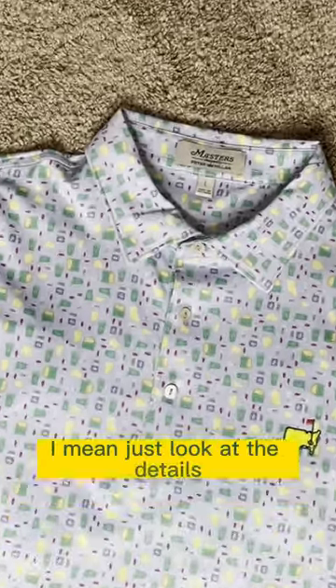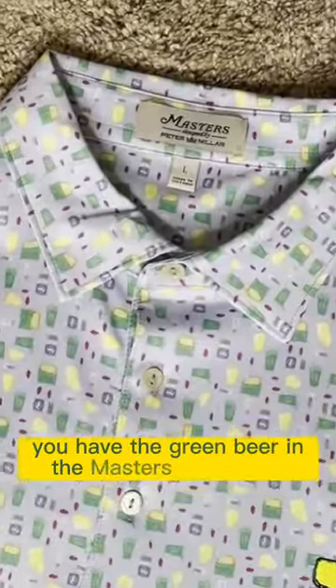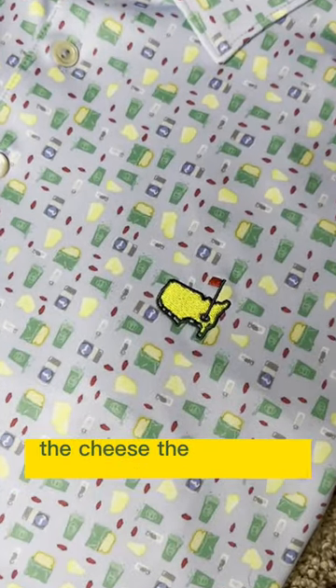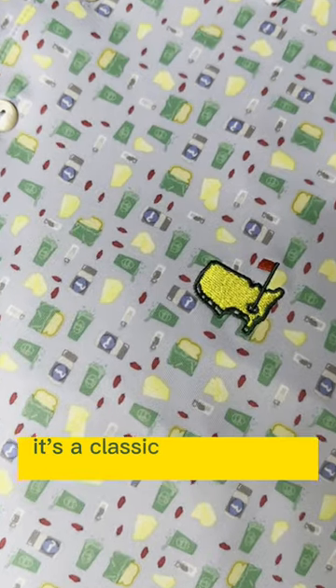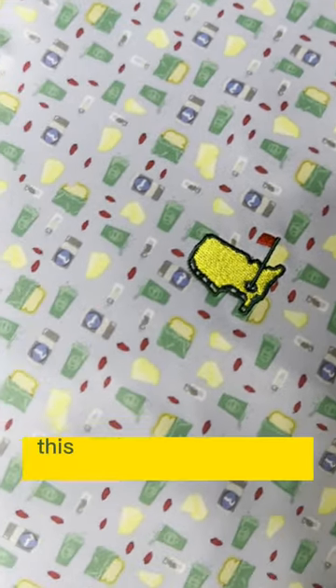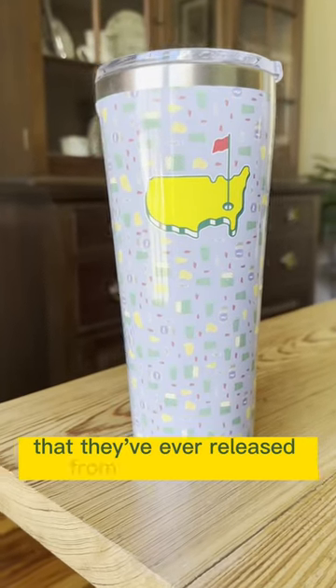I mean, just look at the details. You have the green beer in the Masters Green Cups, Pimento Cheese Sandwiches, the cheese, the pimentos, salt. It's a classic Masters icon displayed on a shirt, and this thing is sweet. This is one of my favorite designs that they've ever released from their pro shop.